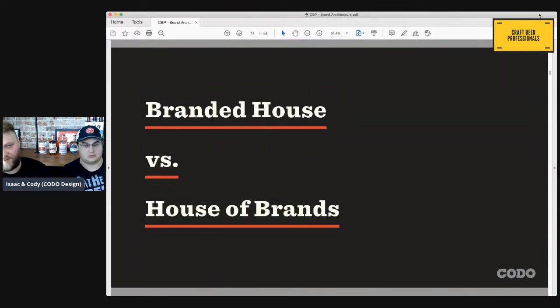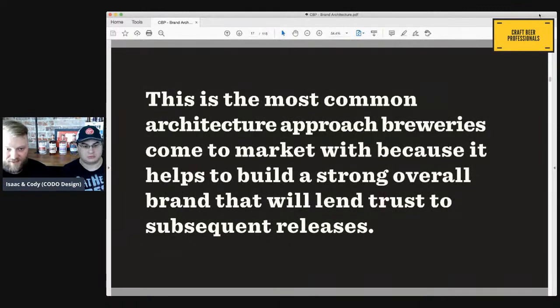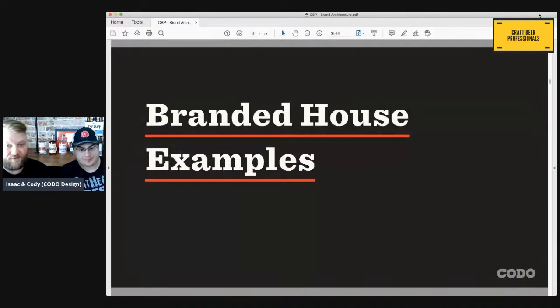A couple of the common approaches: if you just Google brand architecture, it really boils down to two approaches — branded house versus a house of brands. A branded house centers around a strong parent brand that lends its name to all of its products, and your products themselves support the main parent brand without having their own identity. This is the most common architecture approach breweries come to market with, because it builds an overarching strong brand. Branding works the way it does in 2020 because it lends trust to whatever it is you're releasing.